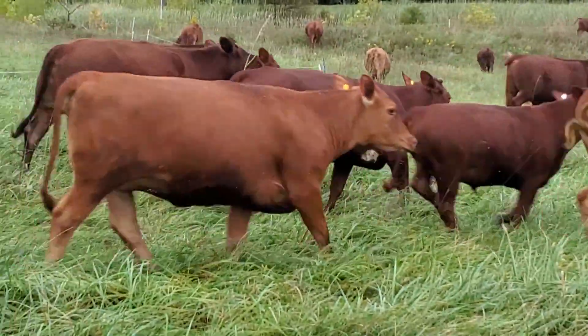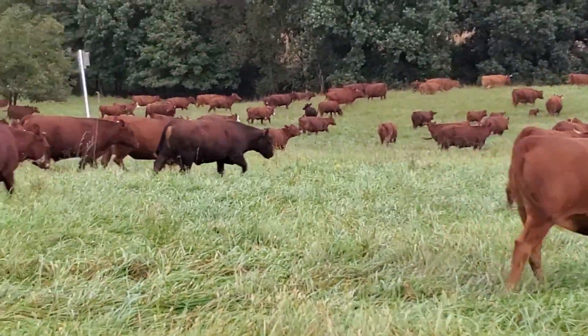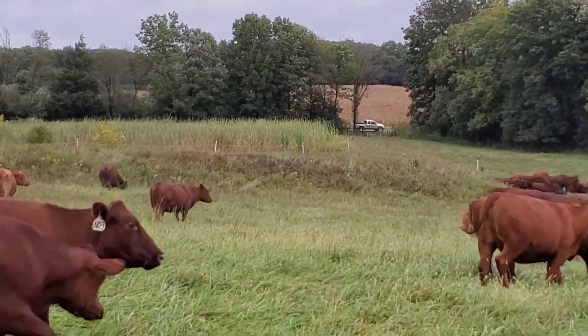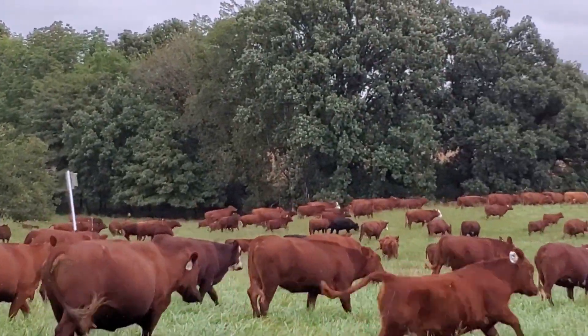I like to see the cows feeling good. You know, everything's healthy and happy. Slick hair coats. Winter's coming, but you got happy, healthy, fat cows. They're still running clear at the back of that paddock — they're gonna see how far they can go.